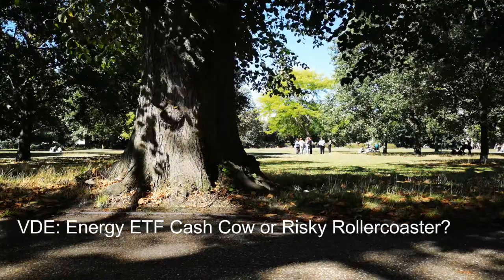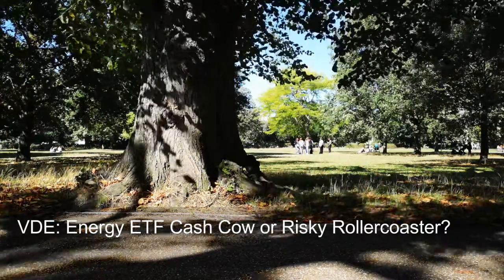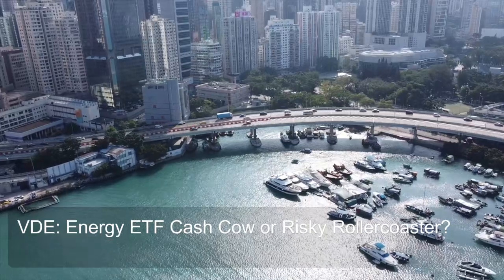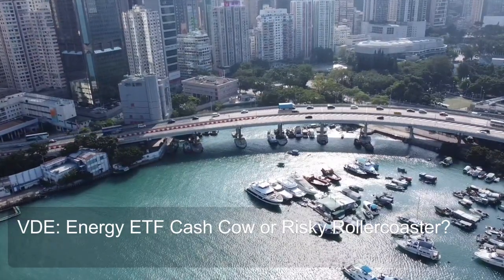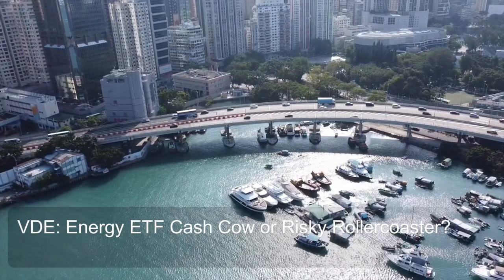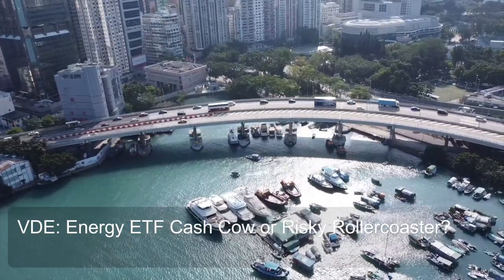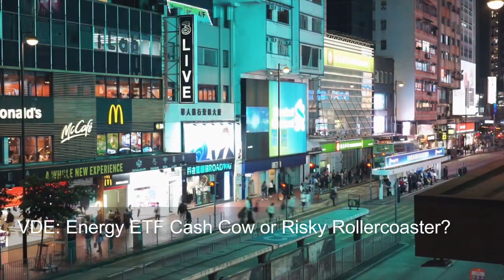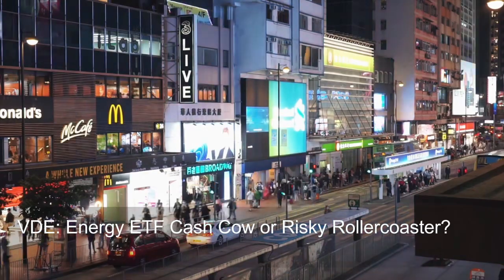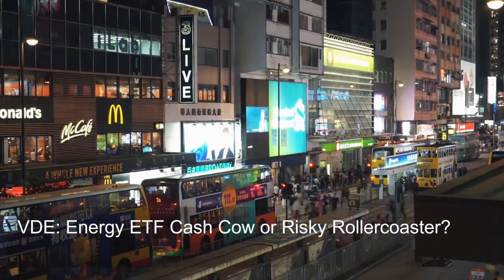One point to consider is non-diversification risk. VDE is considered a somewhat non-diversified ETF, meaning it holds a smaller number of companies compared to some other energy sector ETFs. While this can potentially lead to higher returns, it also comes with the risk of being more impacted by individual company performance. VDE's exceptionally low expense ratio makes it compelling, but weigh this against the non-diversification risk when making your decision.